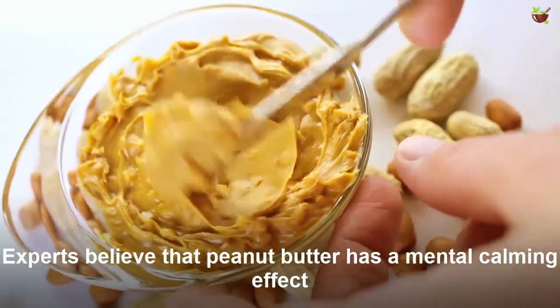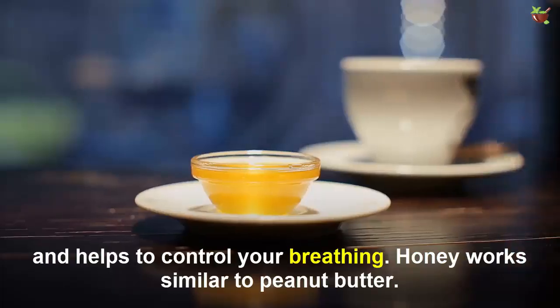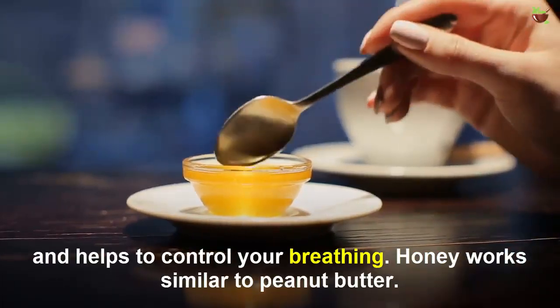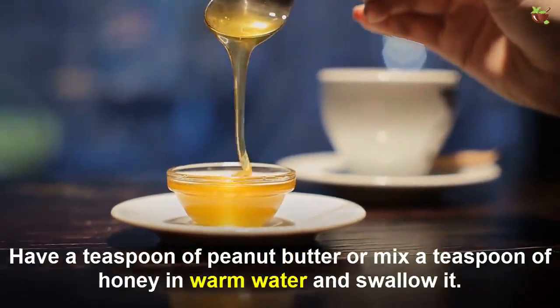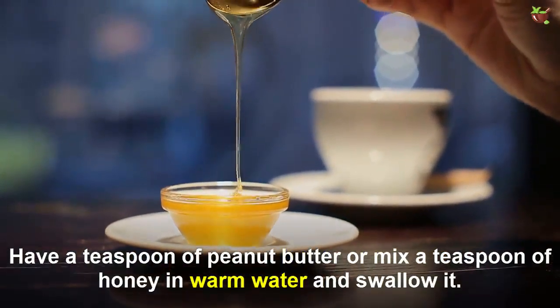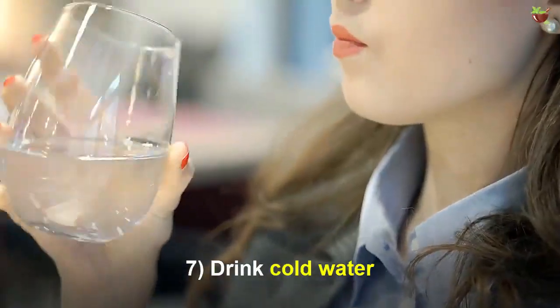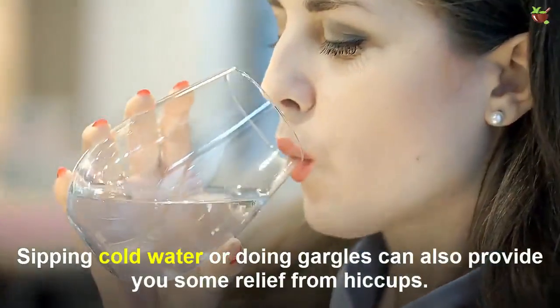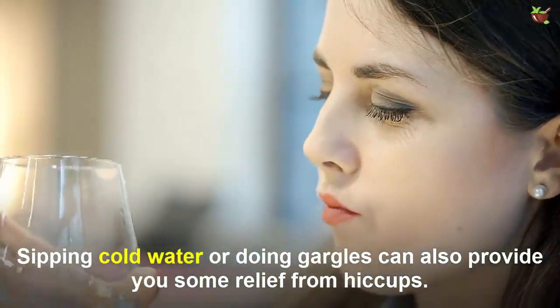Number six: honey or peanut butter. Experts believe that peanut butter has a calming effect and helps to control your breathing. Honey works similarly to peanut butter. Take half a teaspoon of peanut butter, or mix a teaspoon of honey in warm water and swallow it.